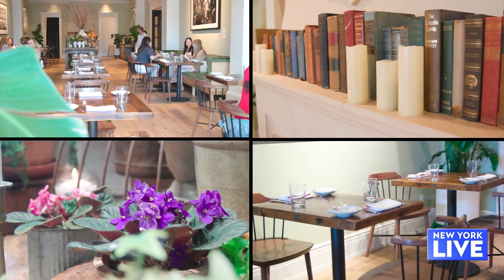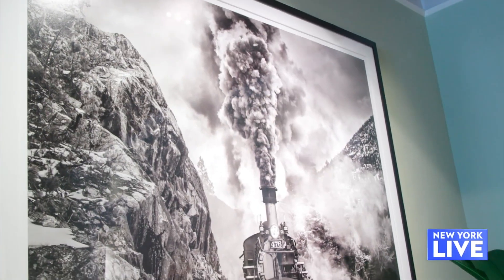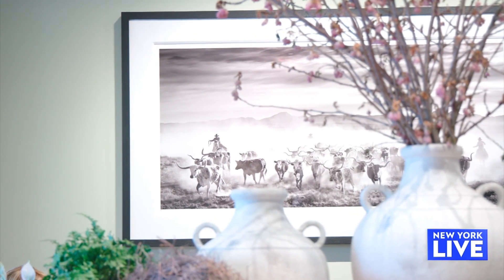You have beautiful artwork — what were you going for? We were going for a homey feeling, very chic, very new. The artwork itself is by a famed photographer named David Yarrow. It's on rotation, courtesy of the Samuel Owen Gallery, located right here in town.